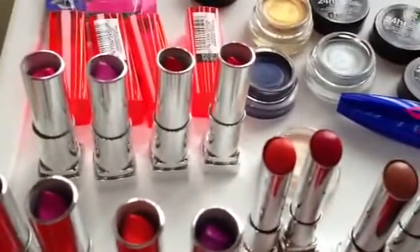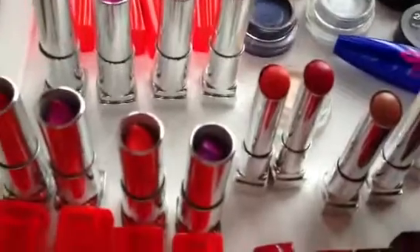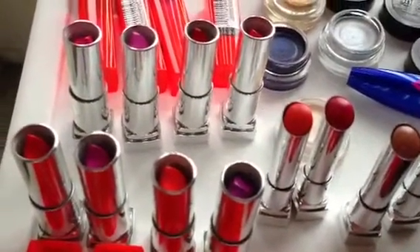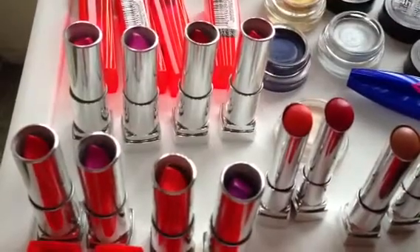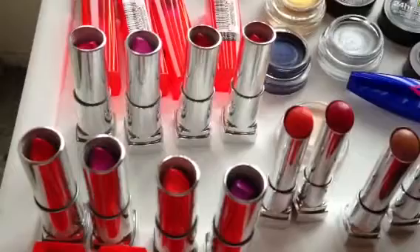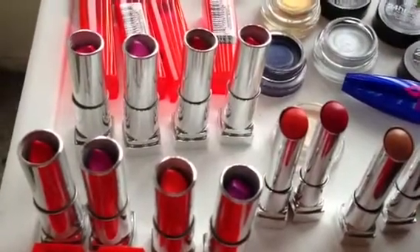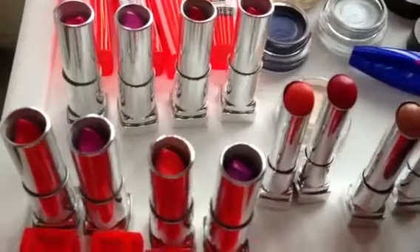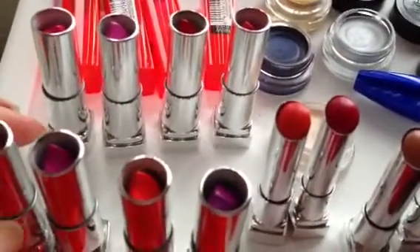These are the new Vivids that came out. There are a total of 10 shades, and I have 8 to review for you today. These are very colorful, rich, luscious, and bright. They also contain honey nectar, which keeps your lips feeling smooth, nourished, and never dry. Simply beautiful shades — let me go ahead and show you, and then I'll show you the swatches.